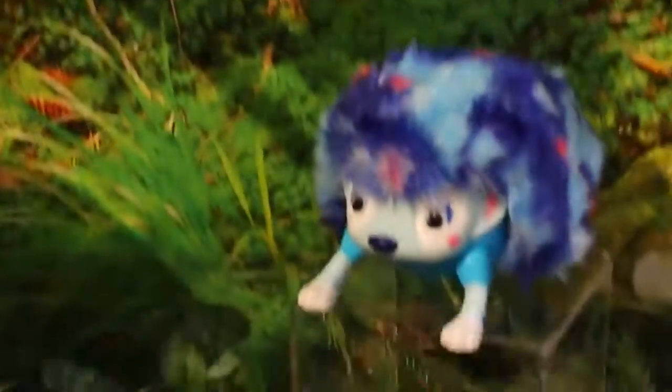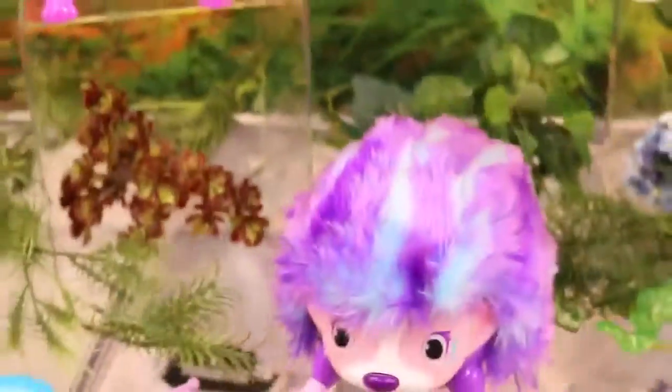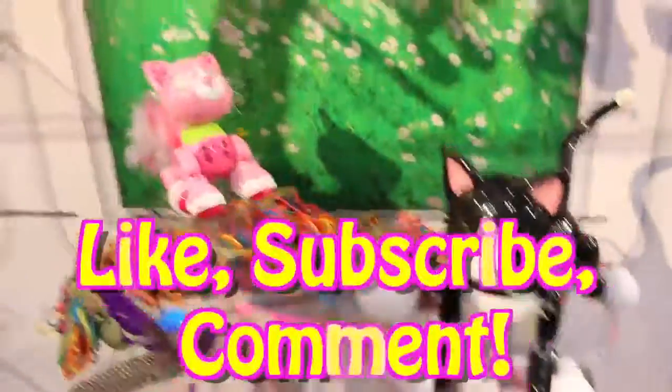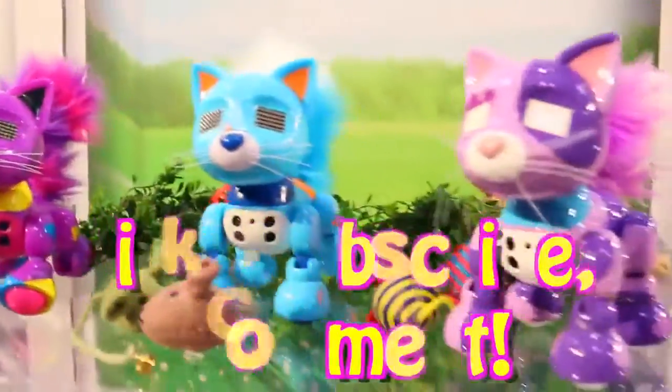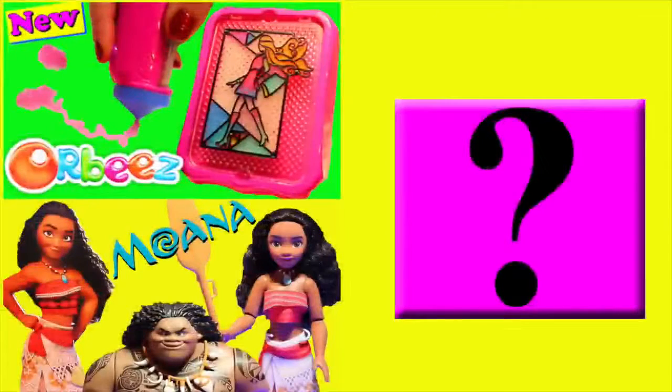I hope you all enjoyed this video of the brand new toys coming out from Spin Master. If you did, please give me a like and subscribe to the Disney Car Toys channel. In the comments let me know which toy you're most excited to see this year. Click on a picture to watch another fun toy video and click on the question mark to watch a mystery video.